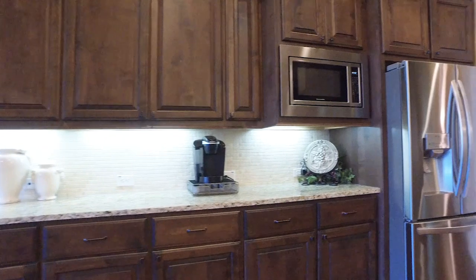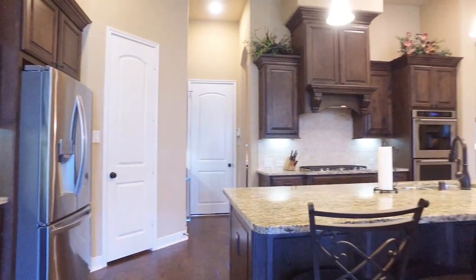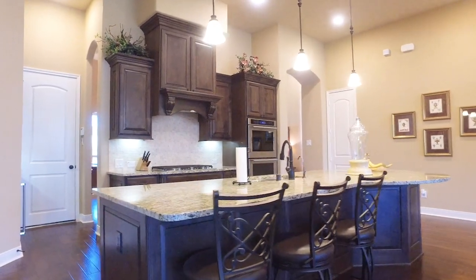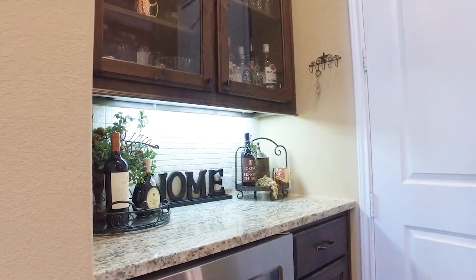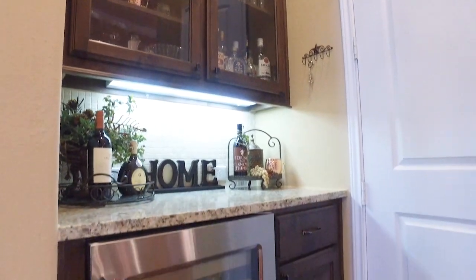It's in the master-planned gated community of Wood Trace. A large island with a rounded breakfast bar and pendant lighting, ample cabinets, double ovens, and a five-burner gas cooktop, plus a butler's pantry and a wine bar with a wine fridge. This room overlooks the family room with an upgraded gas log fireplace, offering a spacious breakfast area.